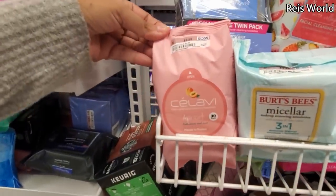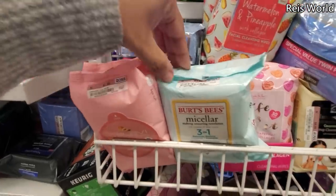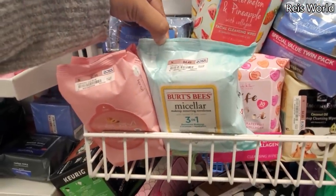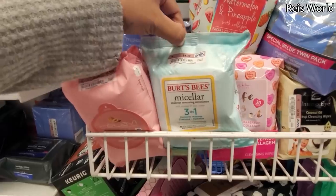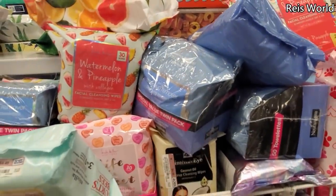We have apricot wipes at $2.99, made in Korea, and you do get two. There's a $4.50 three-in-one that removes makeup and hydrates — and with this one you're going to get a two-pack.